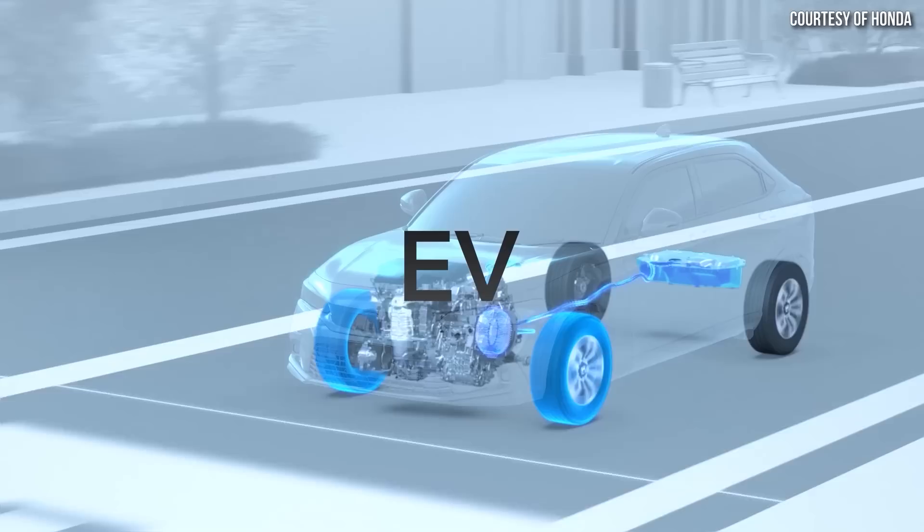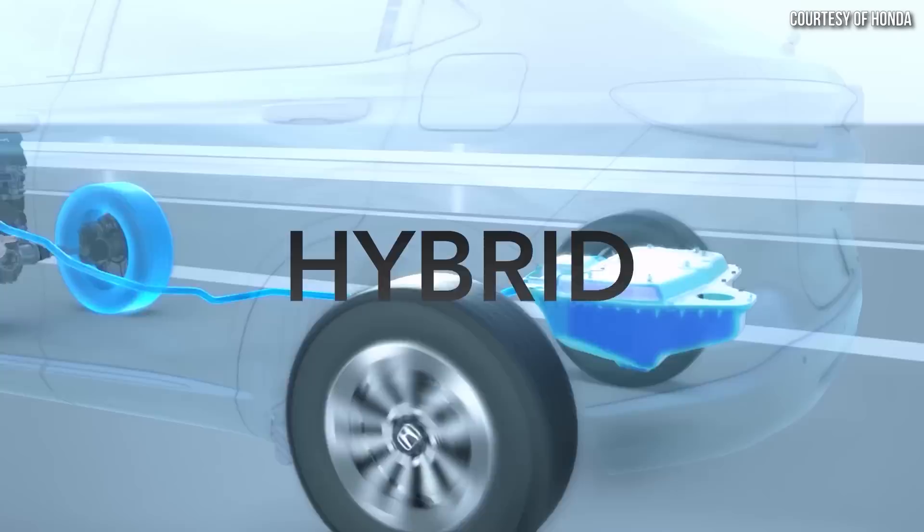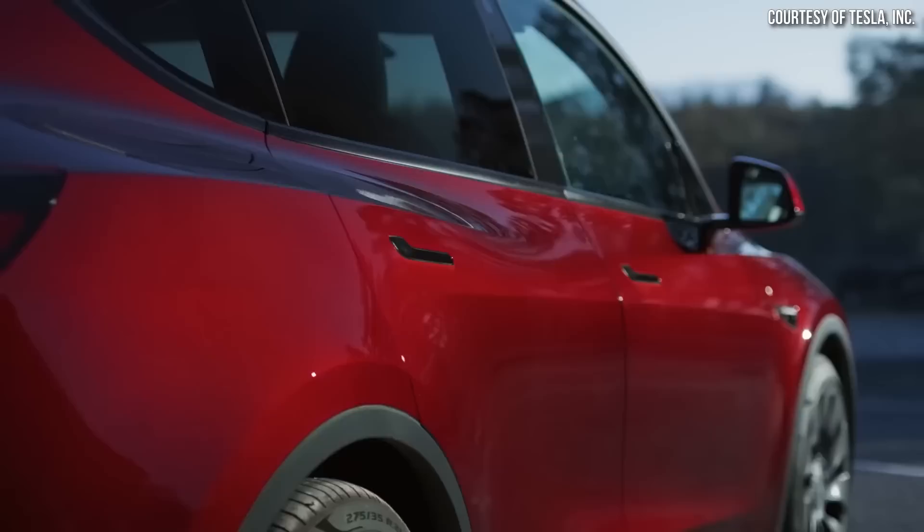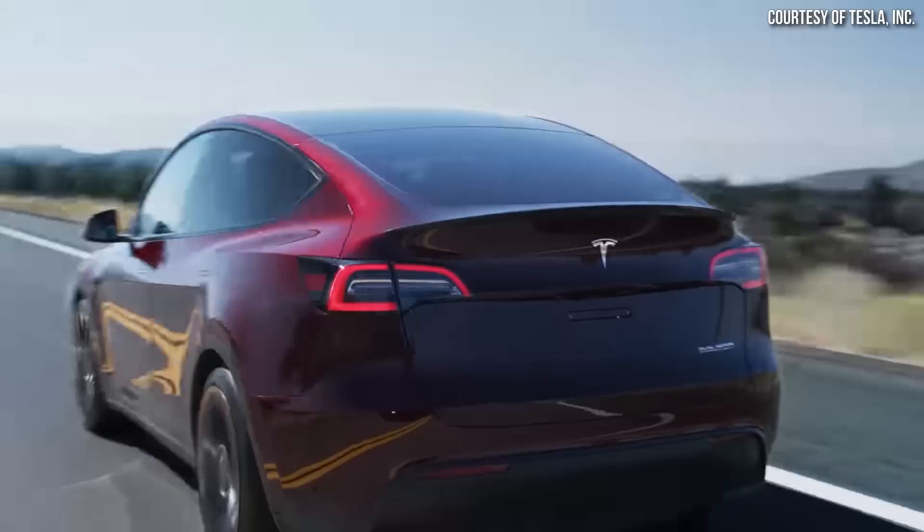The Honda CR-V hybrid is considered a mild hybrid, meaning that it doesn't have a plug and the very small approximately 1.1 kilowatt hour battery pack that it does have can only be charged while driving with a gasoline engine. On the flip side, the long-range all-wheel drive Model Y offers over 300 miles of EPA-rated pure electric range and doesn't have a gas engine spewing exhaust into the environment. But the Model Y does have an initial price premium over the CR-V hybrid.